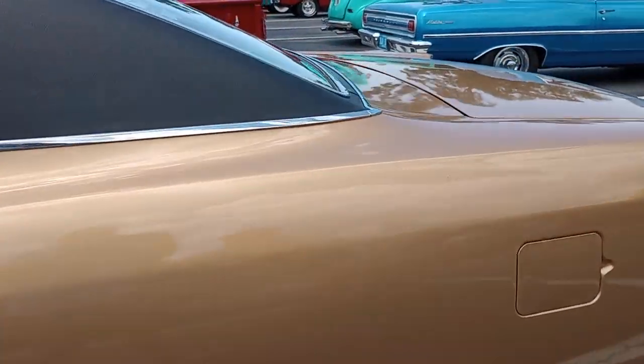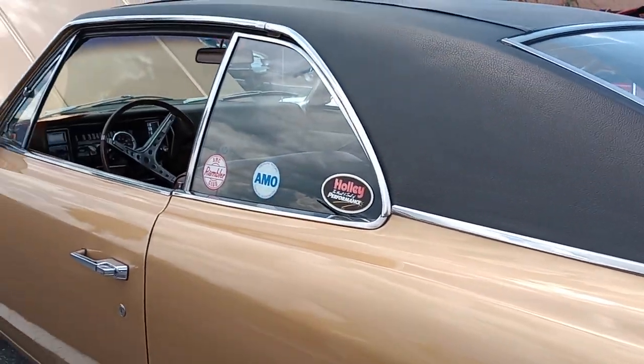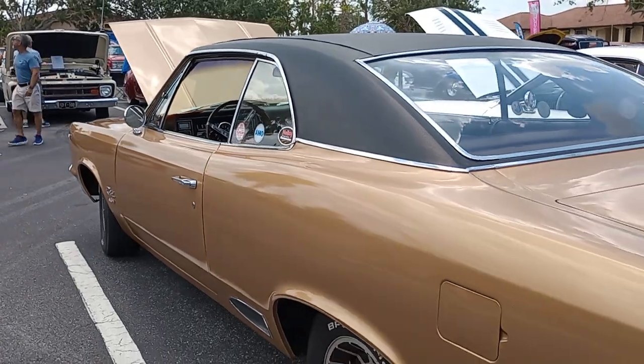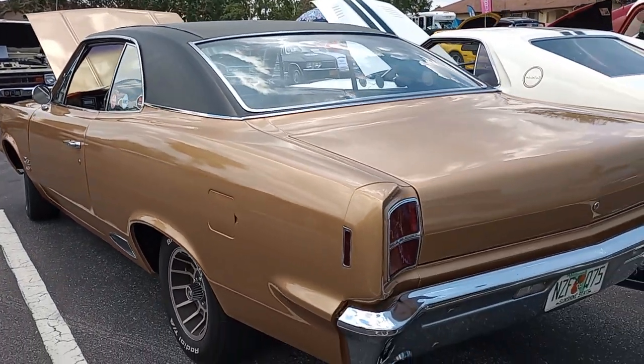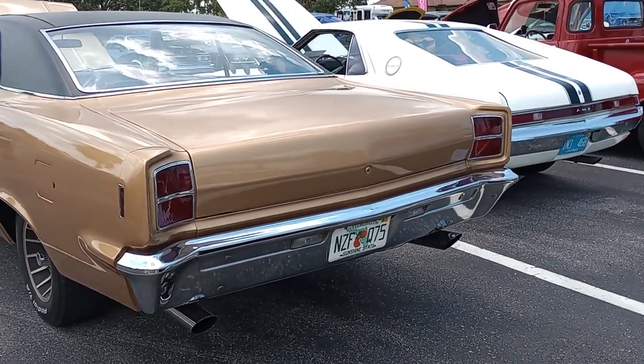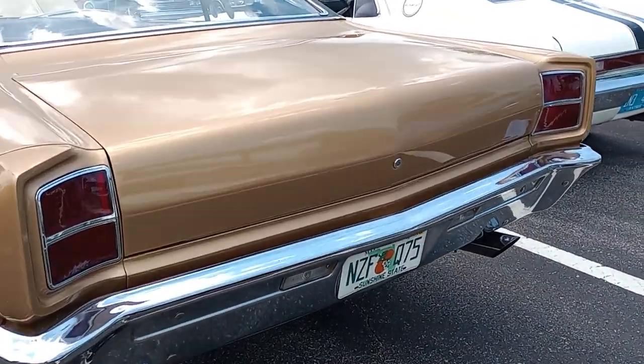And looking back at the design on this car, you can see where a lot of the engineers went to Chrysler. And based on these designs, you saw the Roadrunner come out — very, very similar design styling on the back of this car to the '69 Roadrunner. All the same engineers.